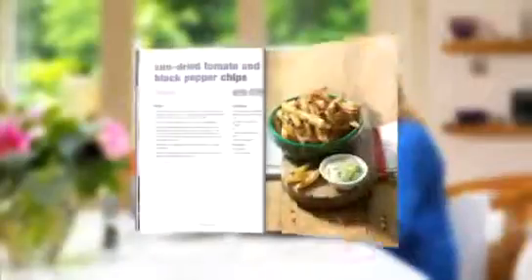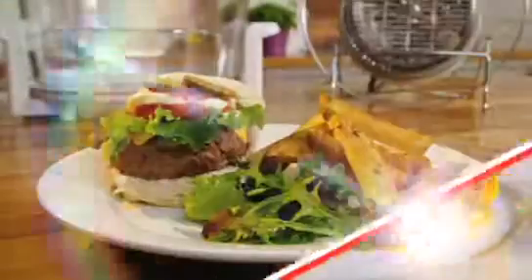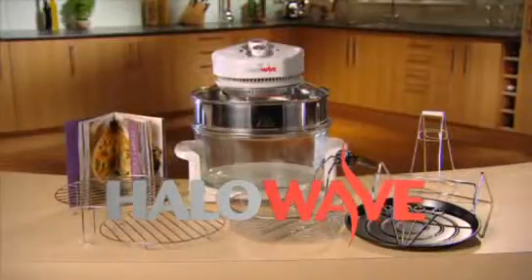Plus, you'll also get this Halo Wave cookbook, packed full of delicious, easy-to-make recipes. Cook your food faster with superb results and save money at the same time, with a new Halo Wave from JML.